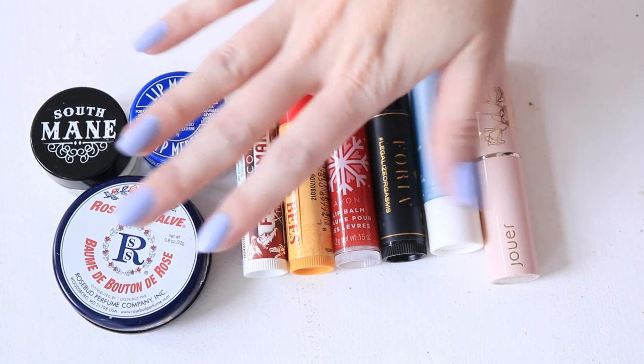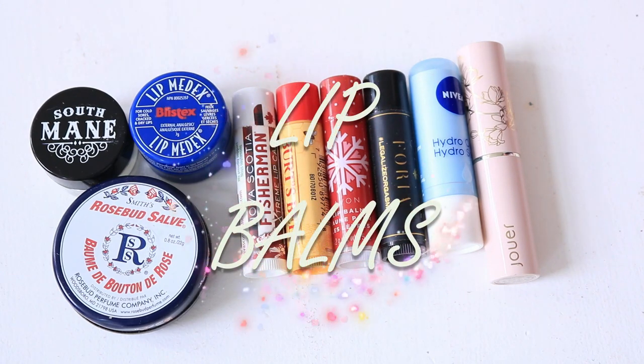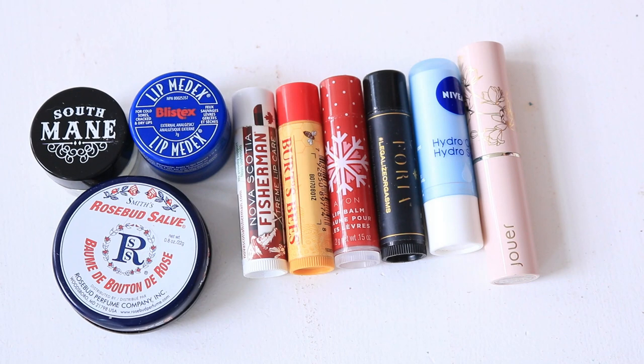Starting with lip balms. I do consider lip balms part of my makeup inventory, mostly because it's a category that can go out of control, so I prefer to include it and count it as part of my makeup inventory. I also use lip balm before I put makeup on or sometimes under specific lip products, so it's part of it for me.